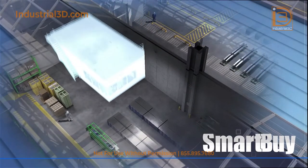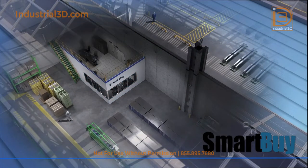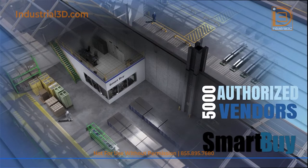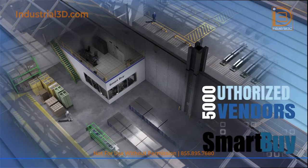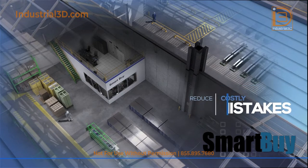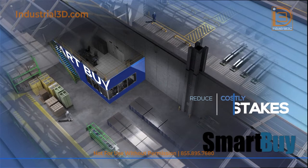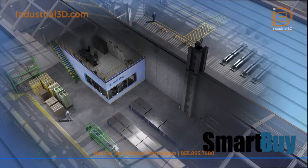DXP SmartBuy is DXP's procurement management solution. Having broad first-year capabilities, with over 5,000 authorized manufacturer relationships, providing the industry's widest breadth of industrial products. From inventory item replenishment to fulfilling spot-buy item needs, DXP SmartBuy can leverage and improve procurement outcomes.